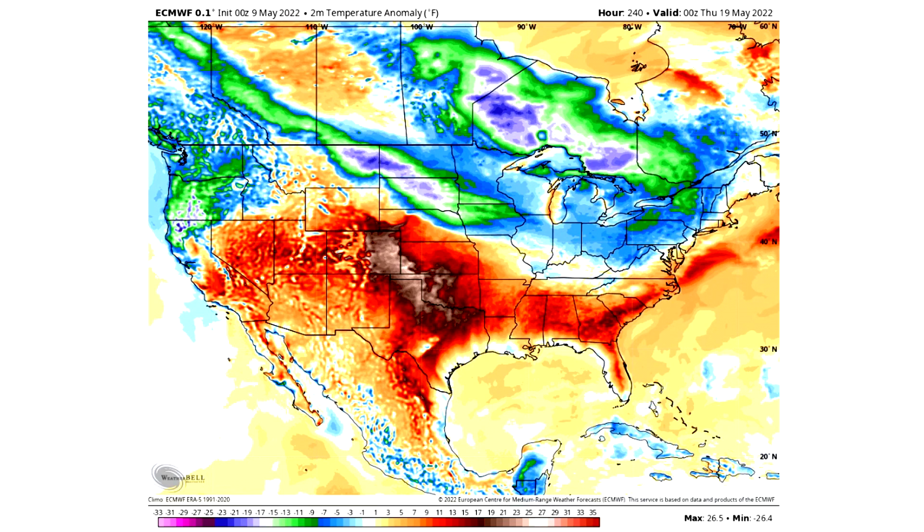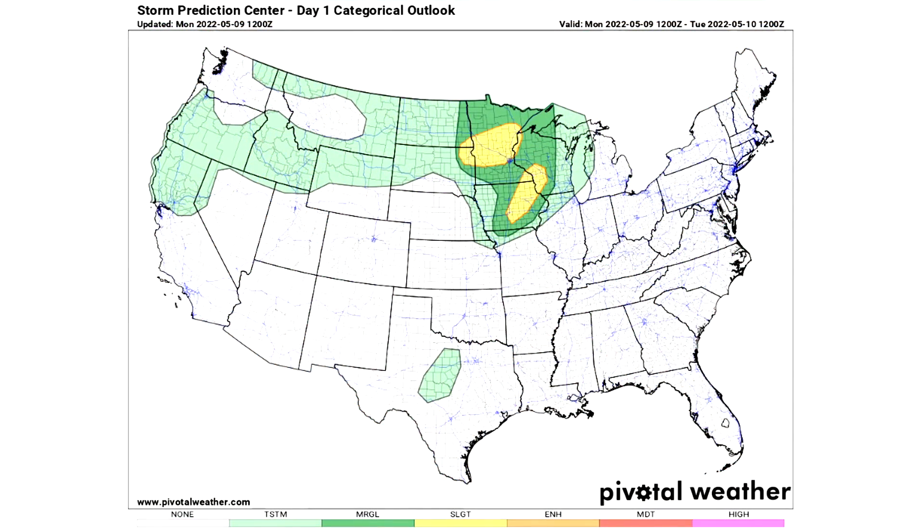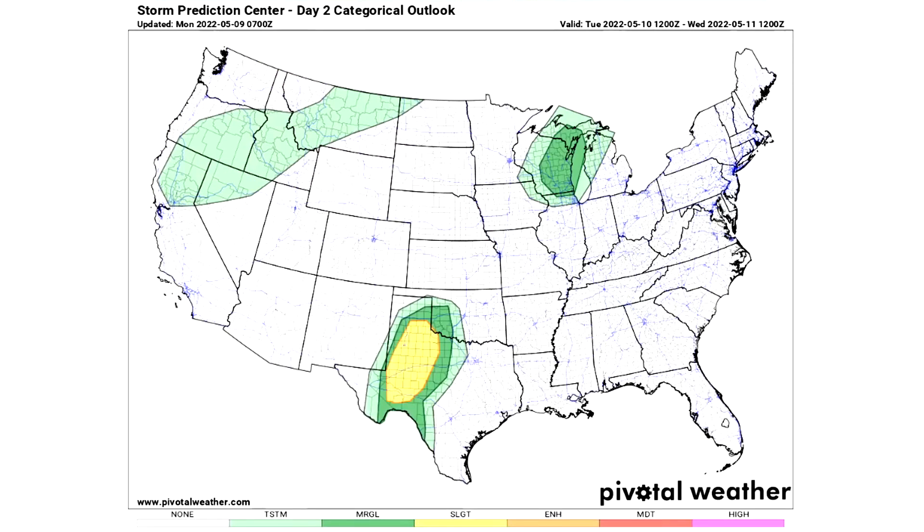Here's the Day 1 categorical outlook, and as you can see the north central United States is getting all that severe weather right now. We see a large general thunderstorm risk up there in the north and then a smaller one there in Texas — those lighter green areas are where we expect general thunderstorms. Severe weather is possible anywhere, so always heed all watches, warnings, and advisories. The darker green region is our marginal risk of severe weather, where we expect isolated severe weather. The two yellow regions are our slight risk, where we expect scattered severe weather. That's for Monday May 9th, Day 1.